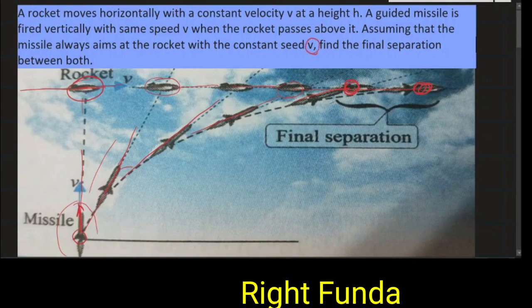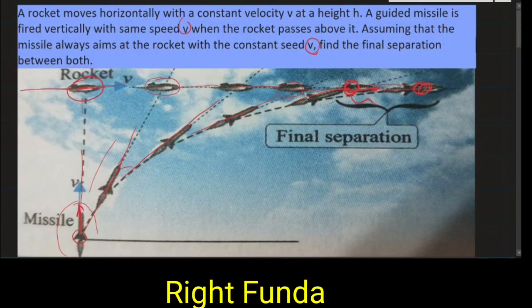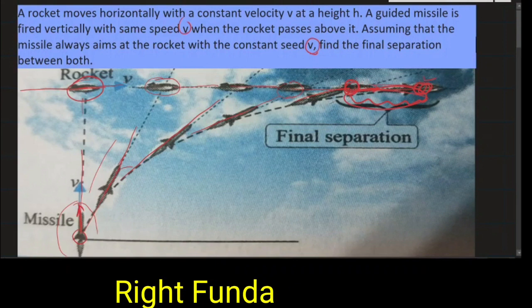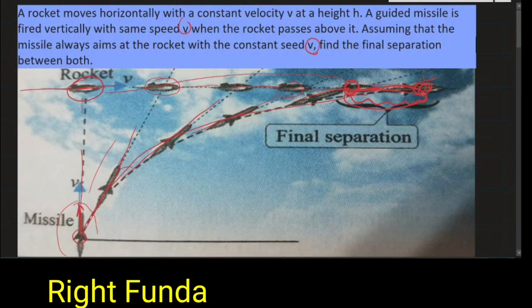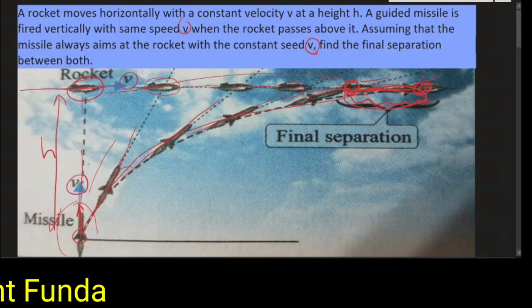They might collide or may not collide. Once both reach a certain position, in this question it is given that both speeds are the same — V and V are the same. Since the velocity is the same, they will never meet each other. So we are asking: what is the final separation between the missile and the rocket? The height is given as H and both velocities V and V are given. The rocket moves with constant velocity, but the missile's direction is changing.